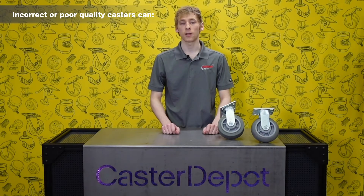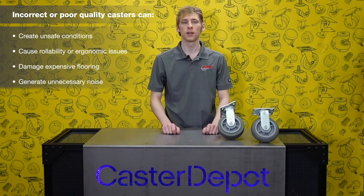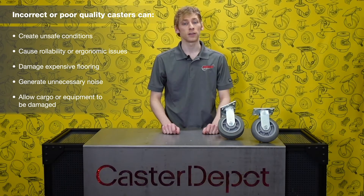At first glance, all casters may seem pretty similar, but choosing an incorrect or poor quality caster can cause some serious issues, including unsafe conditions, rollability or ergonomic concerns, damage to expensive flooring, or unwanted noise. Using the incorrect caster can even allow valuable cargo or equipment to be damaged. For these reasons, we stress the importance of using the right caster.